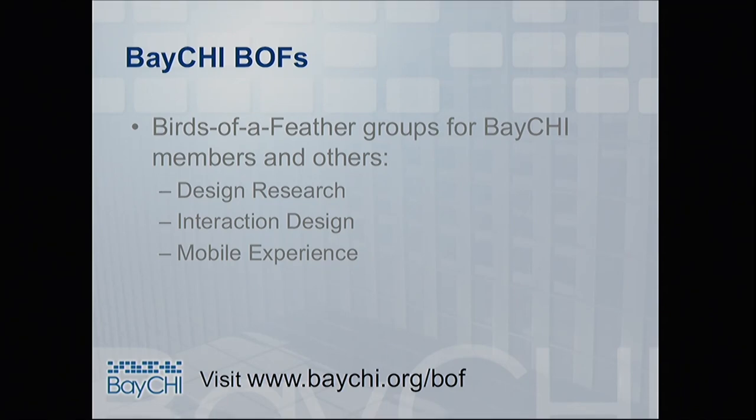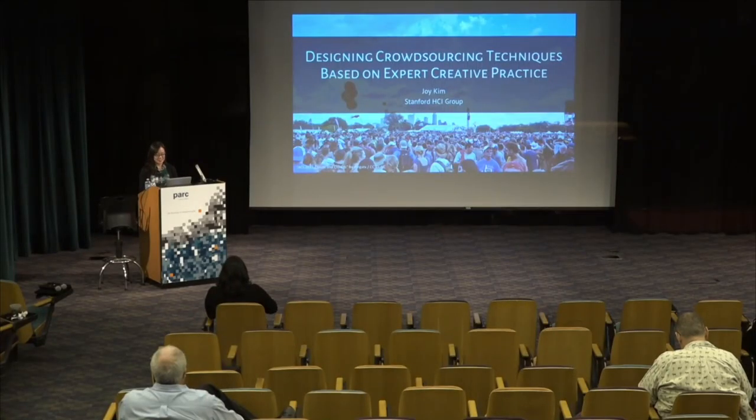My name is Joy. I'm here from the HCI group at Stanford University. Thanks for inviting me here today. I'd like to present the work I've been working on throughout my PhD program on taking inspiration from expert creative practices to design crowdsourcing strategies for supporting creativity.